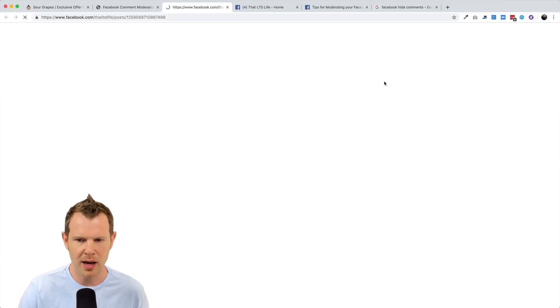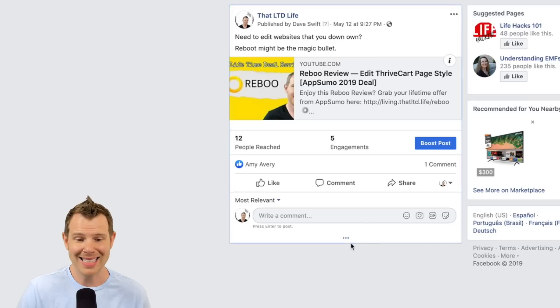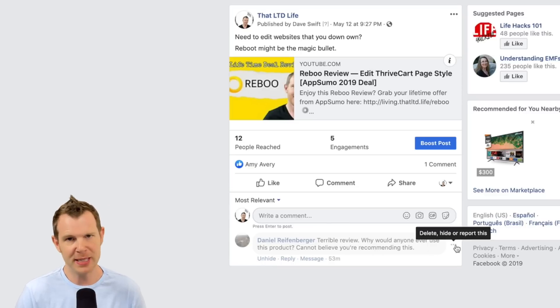If I want to check it out on Facebook, I'll just click this button and it'll open up right to the appropriate comment. I can see the hidden comments by clicking these ellipses here, which reveals the comments. If I wanted to unhide it I could click this button, or I could take further action like deleting the post or even reporting it to Facebook if someone is being extremely abusive.